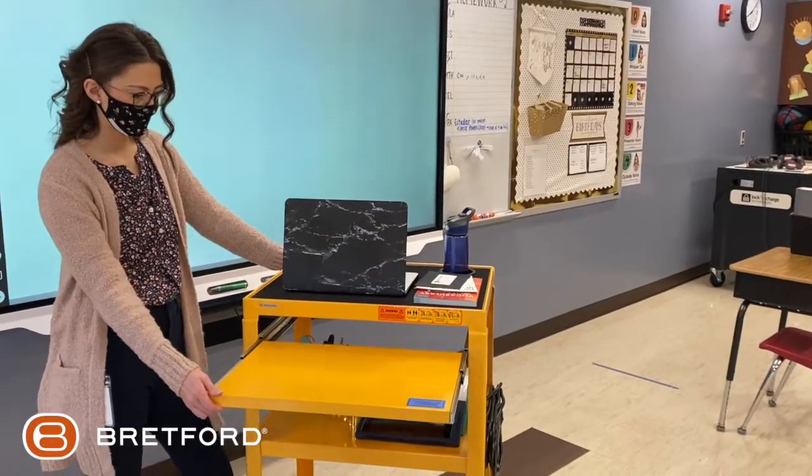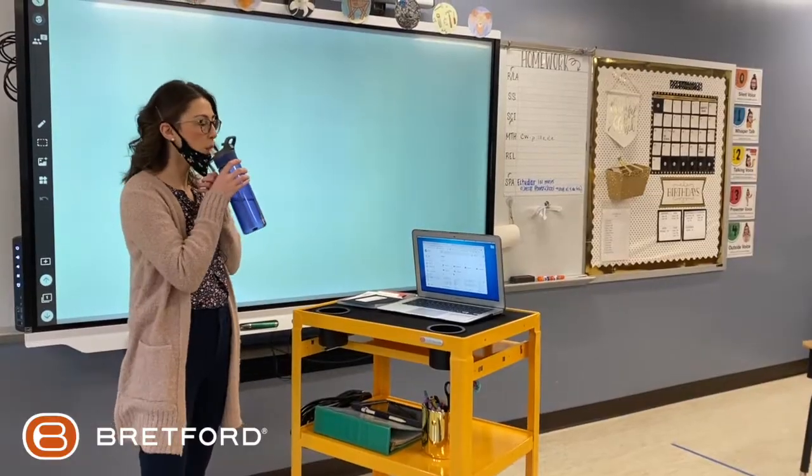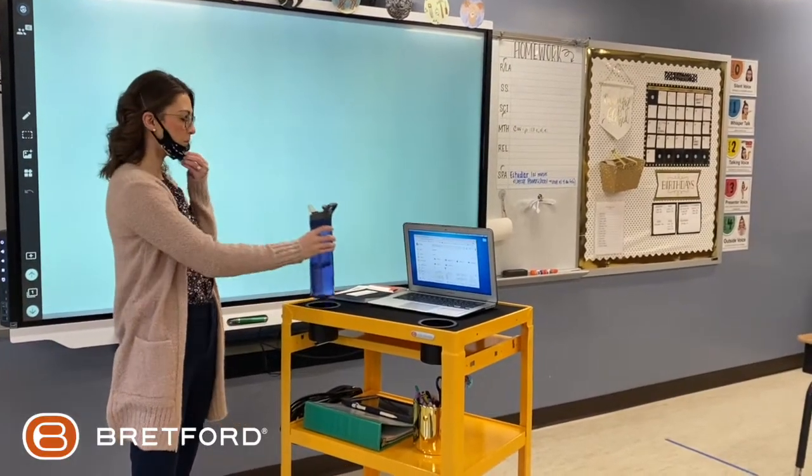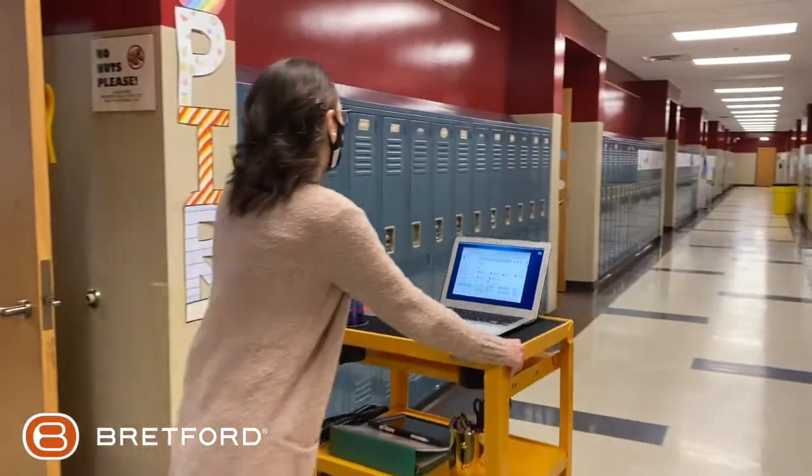Why do I like this instruction cart? It's super sturdy and easy to maneuver, plus the cup holders are a huge bonus. Can't have enough liquids when teaching. They prevent spills on the move and double as a pen and pencil holder so they don't roll around onto the floor.